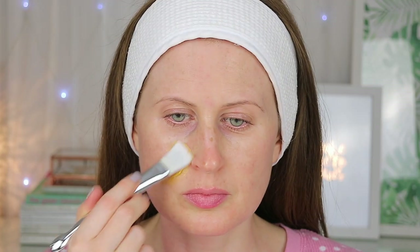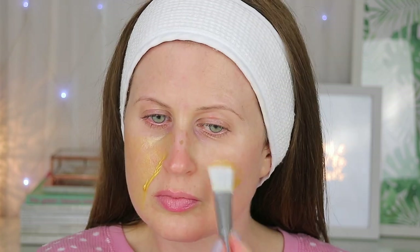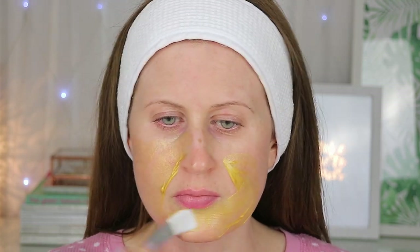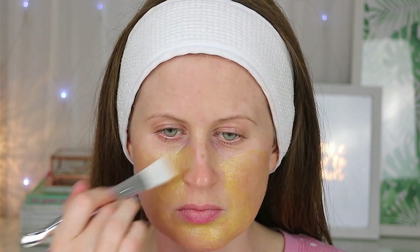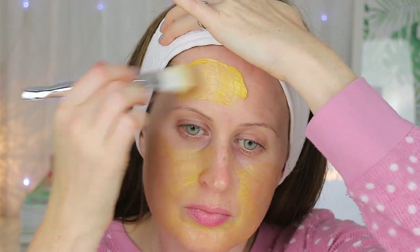This smelled pleasant upon application and it also felt cooling on the skin as well. I really liked this mask because it was comfortable thanks to its lightweight consistency.